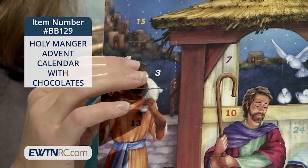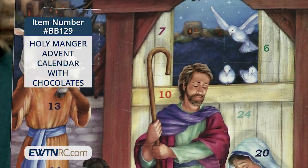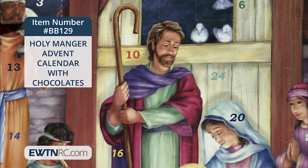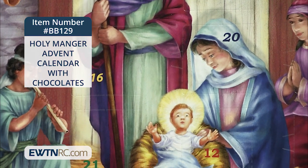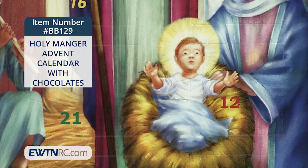None of these chocolate Advent calendars that I've shown you contain any peanuts or tree nuts as ingredients. They're not manufactured on equipment or in a facility that processes peanuts or tree nuts. They do contain milk and soy, though.